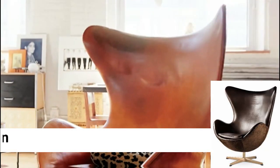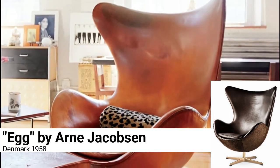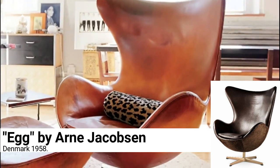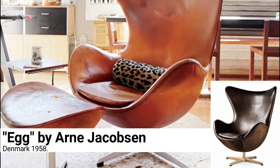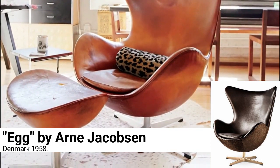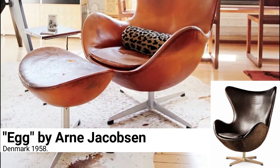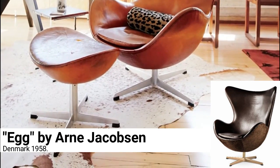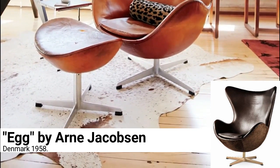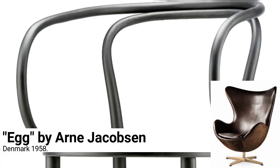Egg by Arne Jacobsen, Denmark 1958. Jacobsen designed the Egg specifically for the SAS Royal Hotel in Copenhagen, along with many other pieces of furniture that have since found a great life outside the hotel. His clever pop interpretation of a traditional armchair is all curves and flow, smooth and sexy. It also creates a sort of cozy cocoon of privacy, especially if you're pulling it away from someone you want to ignore.